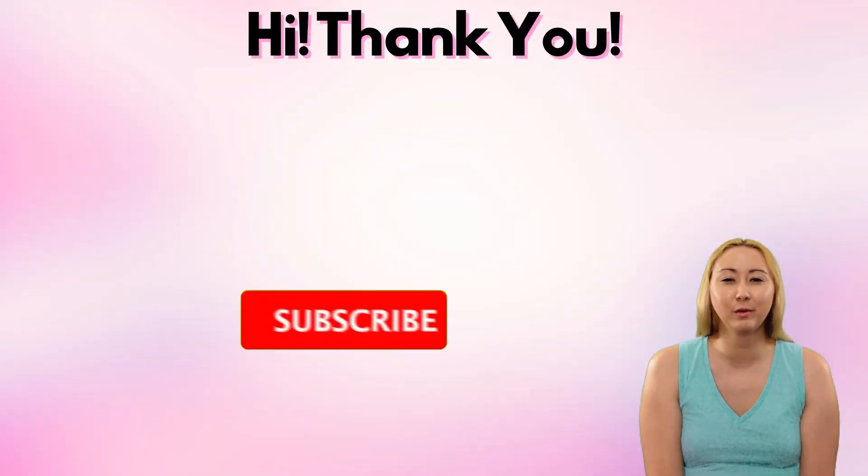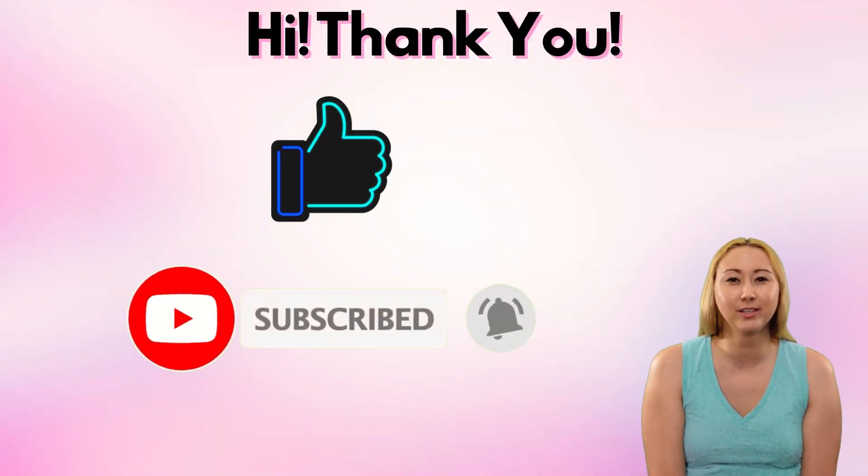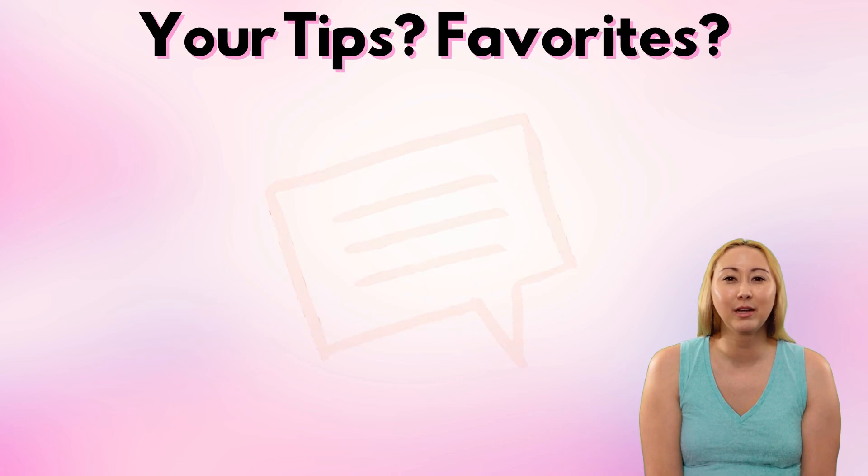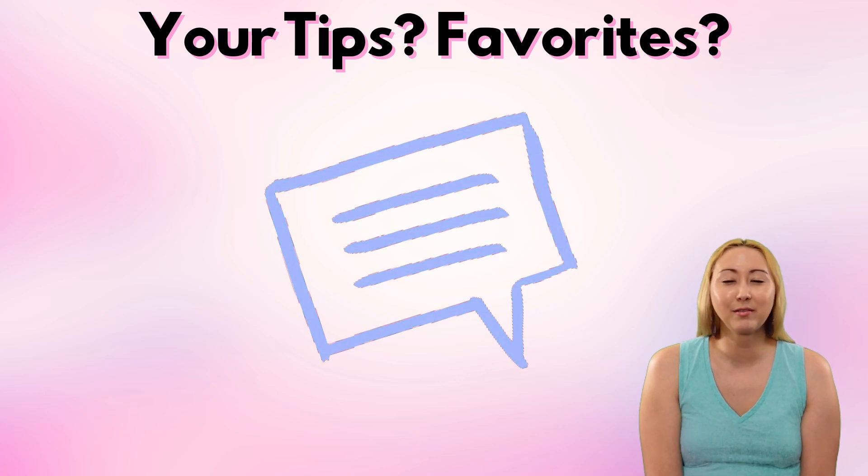Thank you so much for being here. I would really appreciate it if you would subscribe to the channel — you can then ring the bell icon to receive notifications whenever I upload new videos. And I definitely want to hear from you: leave a comment down below and tell me what your favorite Drink Around the World tips and tricks are.